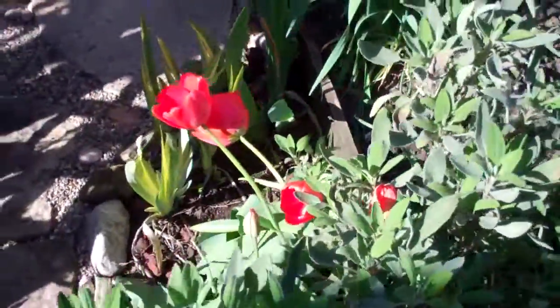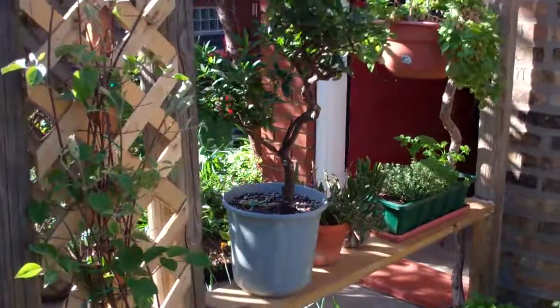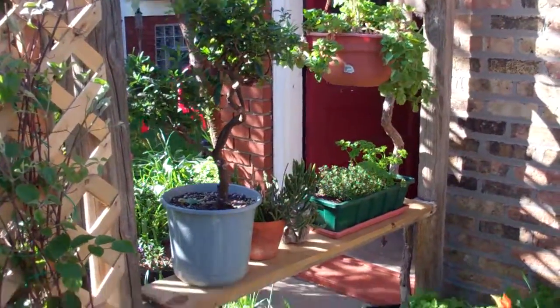We got some red tulips back here — very nice. You can see the sun is shining. Some of these plants I brought in a couple of nights and then take them out when it's warm enough.